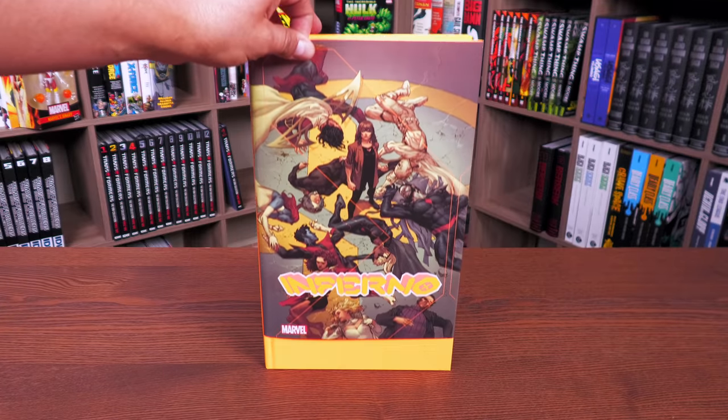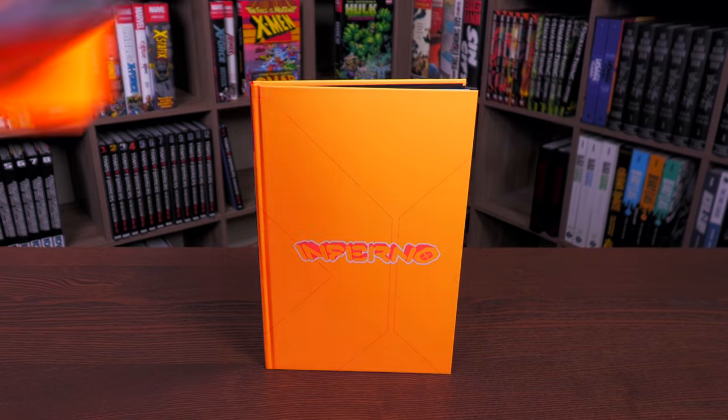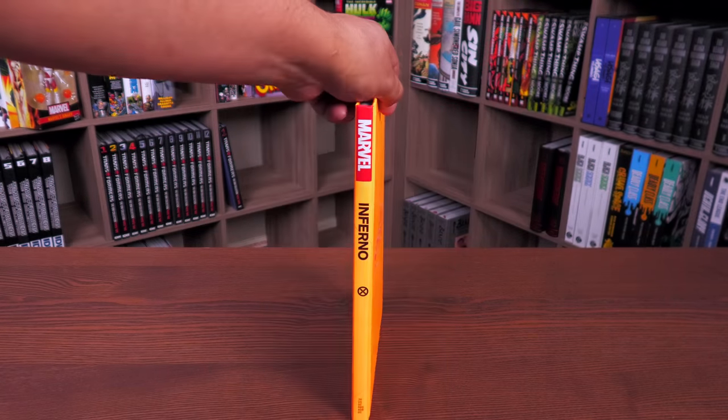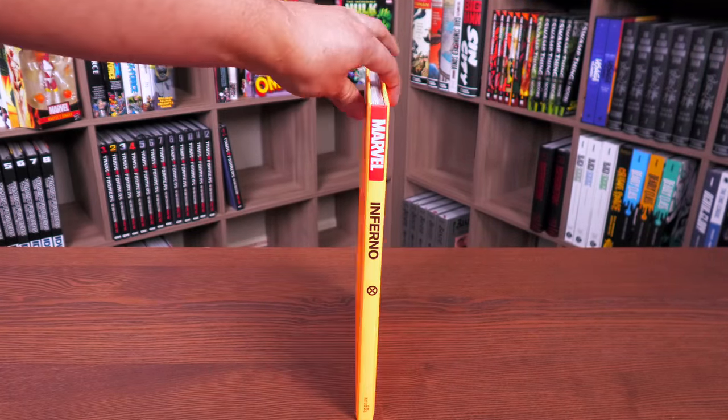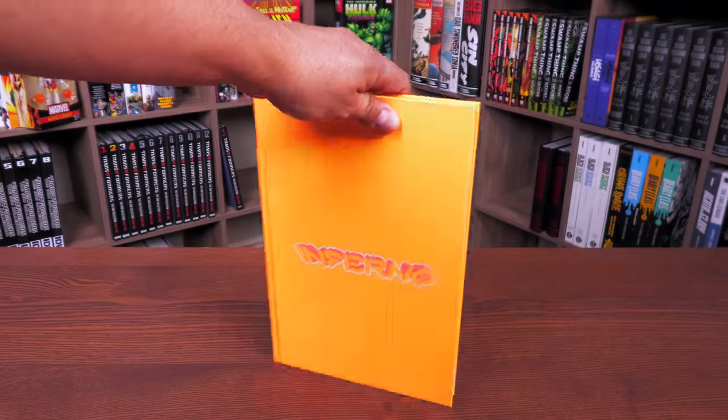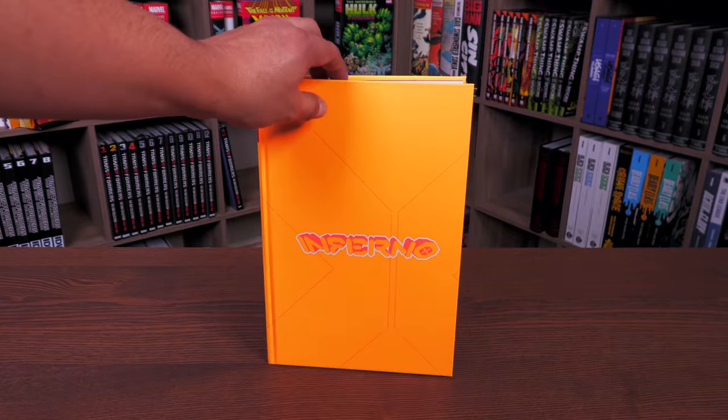Underneath the dust jacket, this is what I mean by orange — it's this neon orange look to it. Inferno. And then the back of the book. So let's crack this book open.